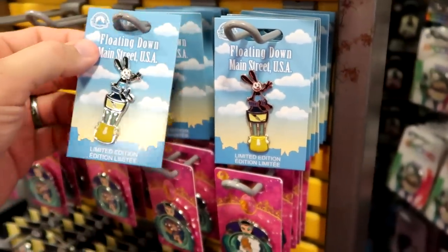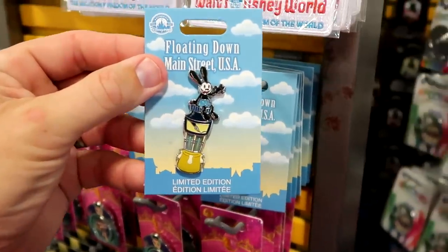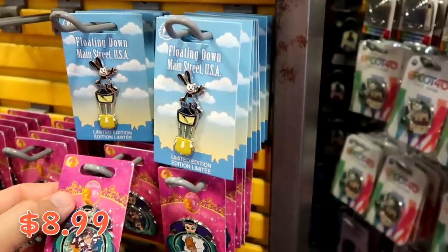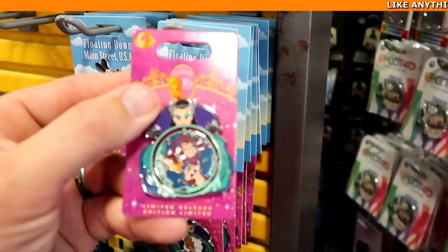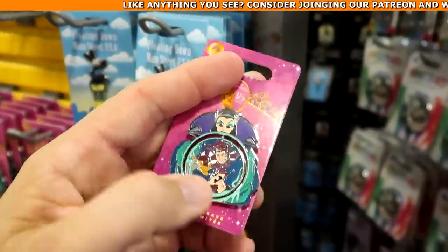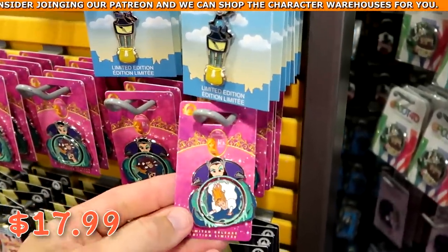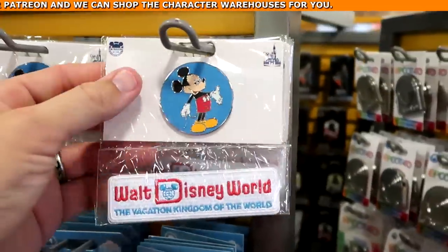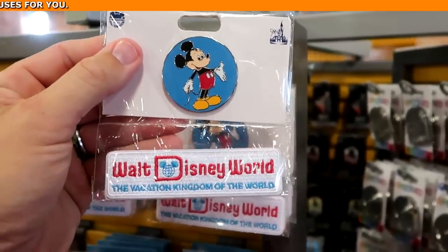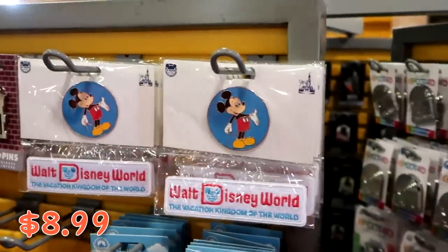Let's check out some of the awesome new Disney pins. This one says 'Floating Down Main Street USA' with Oswald the Lucky Rabbit — $8.99, that is actually awesome. And look at this one — Disney Enchanted, 15 years — this one actually spins to different characters on the other side, originally $17.99. How about this one for the 50th anniversary — a really fun Mickey pin in a patch that says 'Walt Disney World, The Vacation Kingdom' — $8.99 from $20.